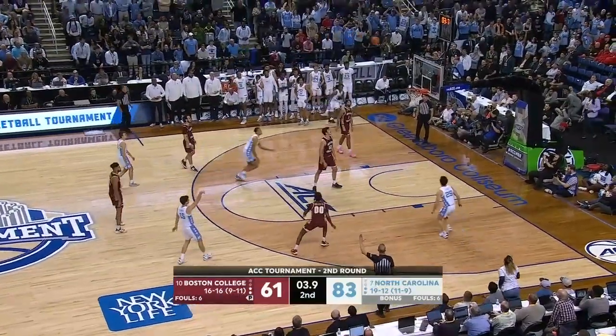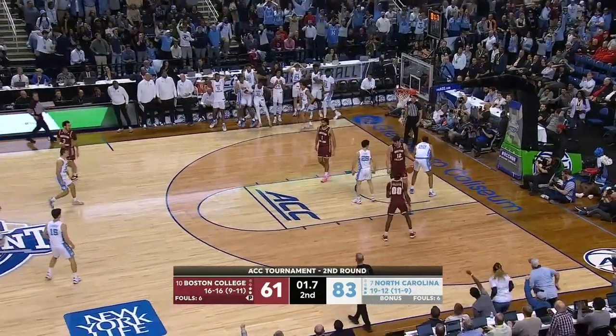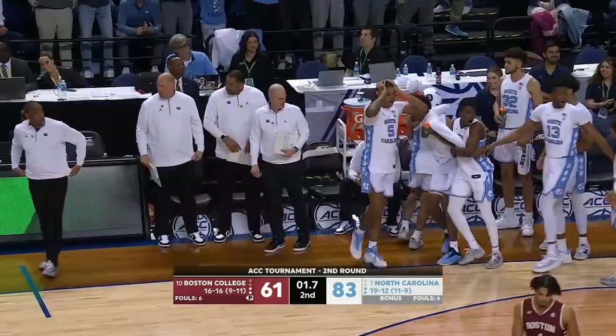Well, Rob Landry didn't get the message. He'll pull and misses, but McCoy with the tip dunk in the final seconds!